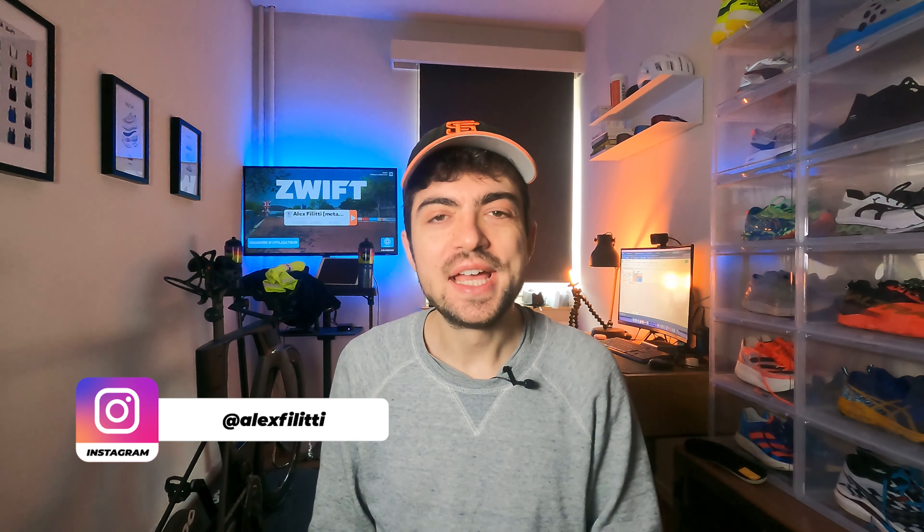Hey everyone, welcome back to the channel. My name is Alex and in today's video we are discussing prices, value, and essentially what is the best value for money in the realm of super shoes. I was doing some grocery shopping the other day, comparing the prices of black pepper — completely irrelevant, but it gave me the idea to do this for super shoes. If you enjoy this, we can also do it for max-stack trainers and daily trainers.